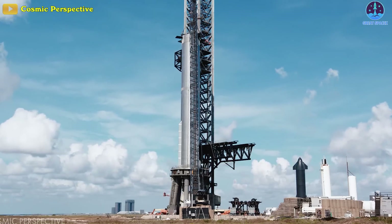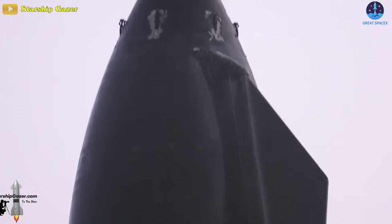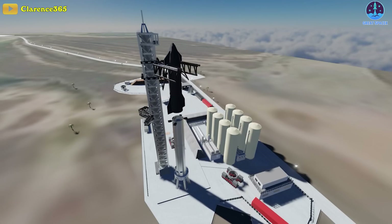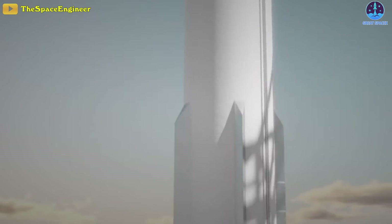It's coming. SpaceX appears to be preparing Starship 24 and Super Heavy Booster 7 for their first full stack demonstration, and there is evidence to support this claim.